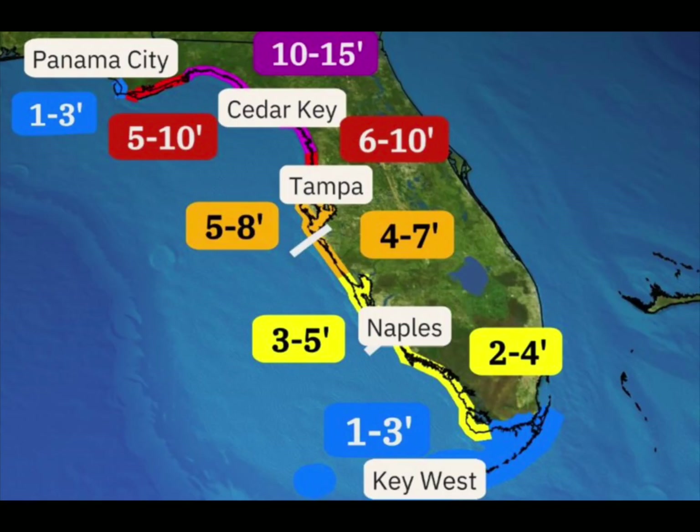Storm surge is expected to be extreme near Cedar Key — 10 to 15 feet of storm surge. That is killer, that is horrible, that will decimate just about anything in sight. You want to evacuate if you're in that area. Even 5 to 10 feet is still a lot of water pushing ashore and flooding out these areas, almost like a tsunami — a big giant wave just takes over and keeps surging inland more and more. If you're 5 miles or less from the coast, evacuate no matter what, especially from Cedar Key to Tampa and even north of there.